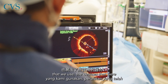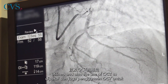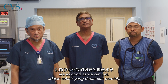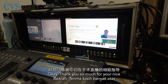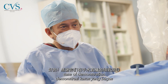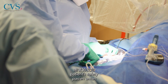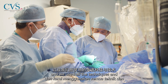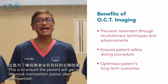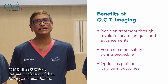We were showcasing not just the technique that we use, but the devices that were utilized, and also the use of OCT to ensure that the results are as good as we can get. What's important is that patient safety is paramount, and we used all the techniques and tools available to ensure that the patient was safe during the procedure. He will get a good long-term outcome and we are confident of that.